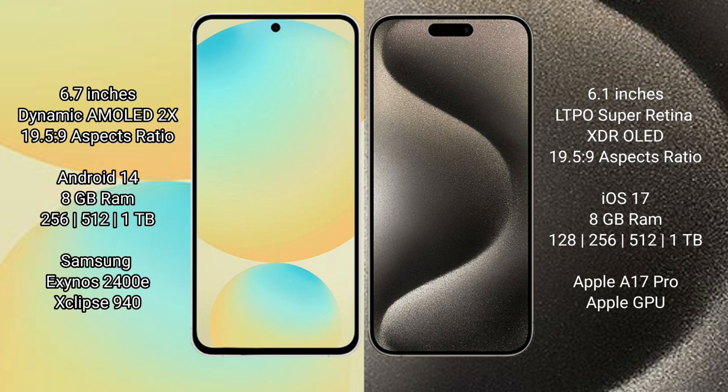Samsung Galaxy S24 FE runs on the Android 14 operating system. iPhone 15 Pro runs on the iOS 17 operating system.